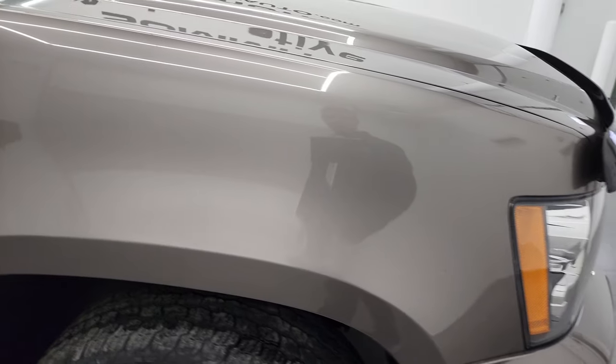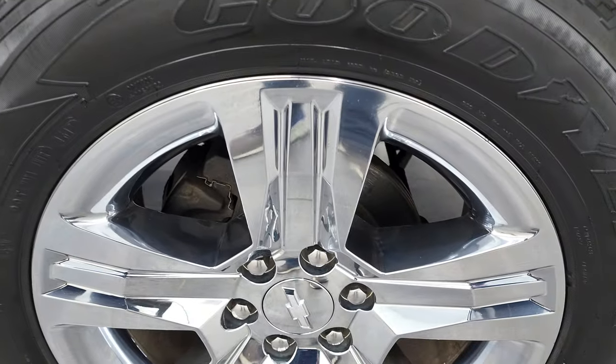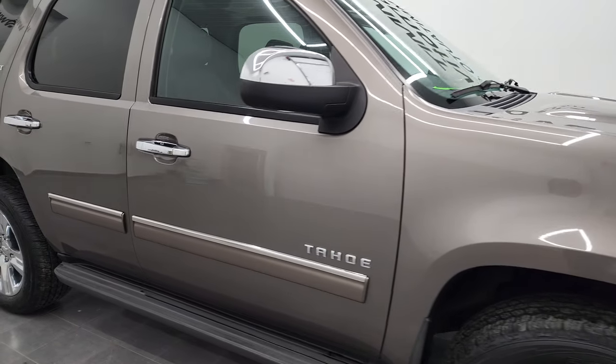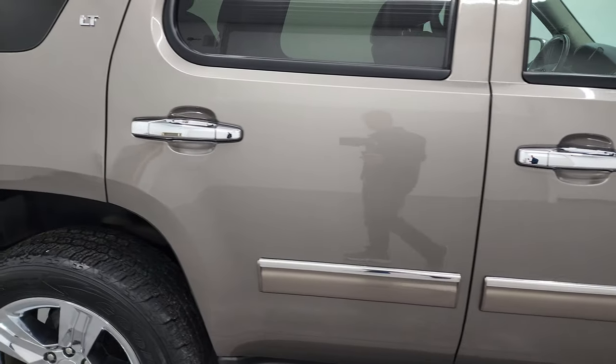Passenger side front fender is in nice shape as well. And the passenger side rim, I didn't see any major scuffs or scrapes on there. Mocha steel metallic has got just a little bit of metal flake in it so it does shimmer in the light there. Good time to turn those HD capabilities on. And as you go down this side of this 2013 Chevy Tahoe, take note of how clean the body is, how reflective and mirror-like that paint is.